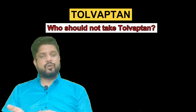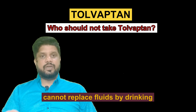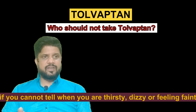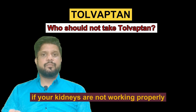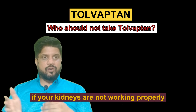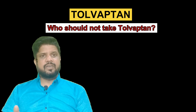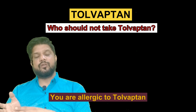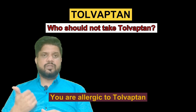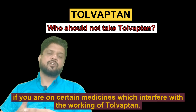Who should not take this Tolvaptan tablet? You should not take Tolvaptan if you have a low sodium level, cannot replace fluid by drinking, or cannot tell whether you are thirsty, dizzy, or feeling faint, or if your kidneys are not working properly due to excessive loss of fluid. You should also avoid taking Tolvaptan if your body is not able to make urine, if you are allergic to Tolvaptan, or if you are on certain medicines that interfere with the working of Tolvaptan.